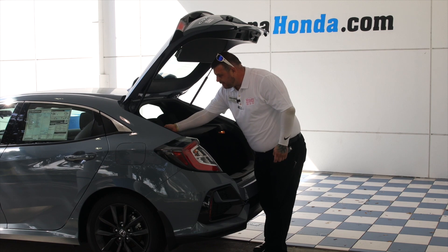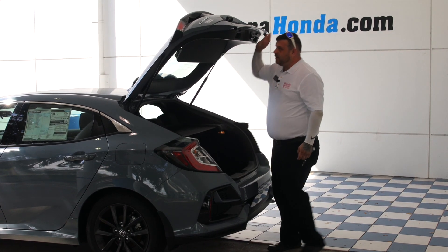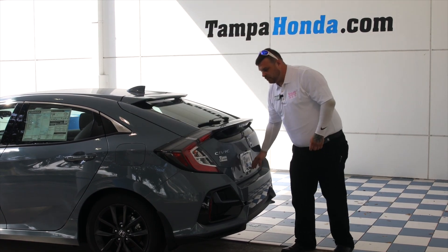You have a privacy screen that you can pull back to cover the back so no one can see what is going on with your personal belongings.